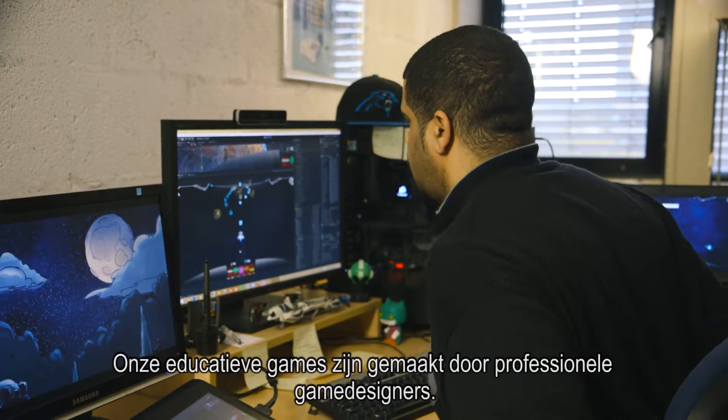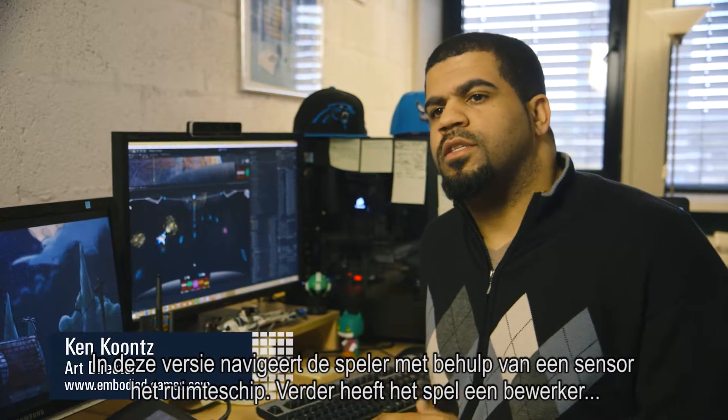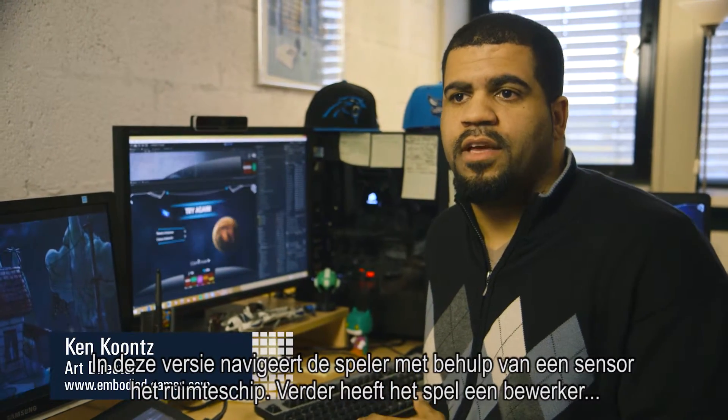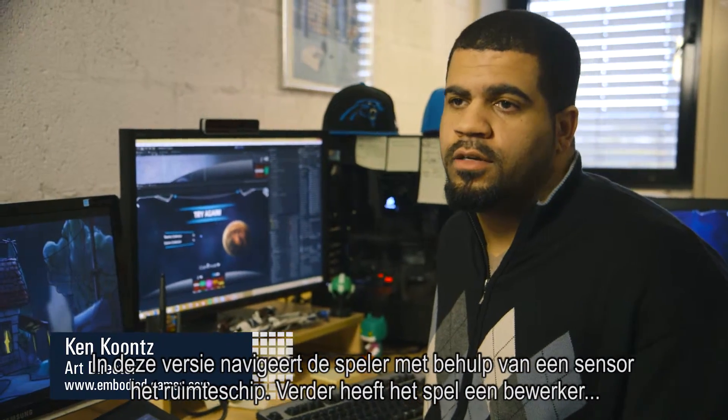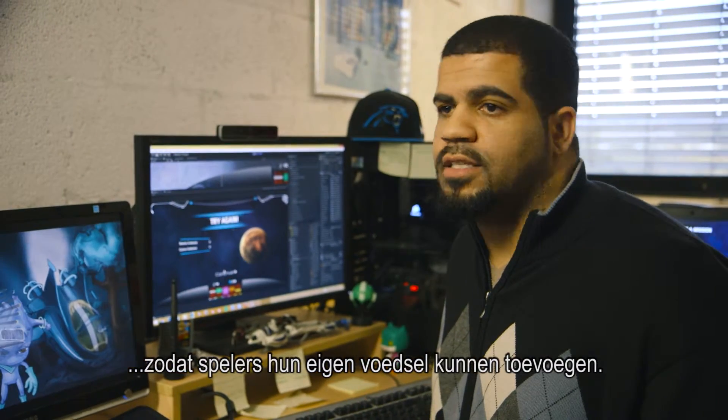Our education games are made with professional game designers. In this version, we're using the sensor to capture the user to navigate the ship. We're also building an editor in the game so that they can use real life food to personalize the game for them.